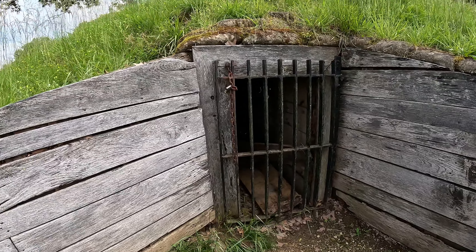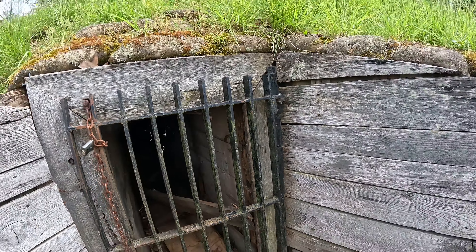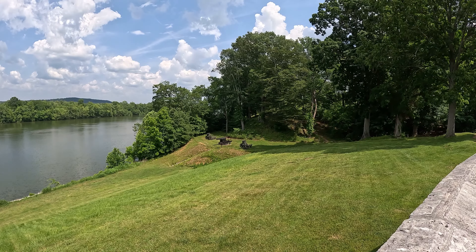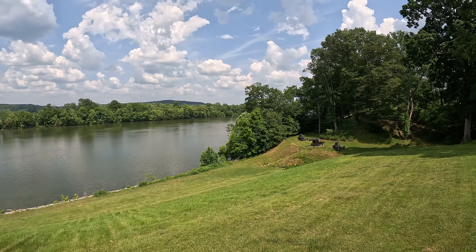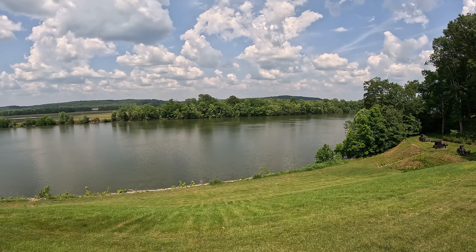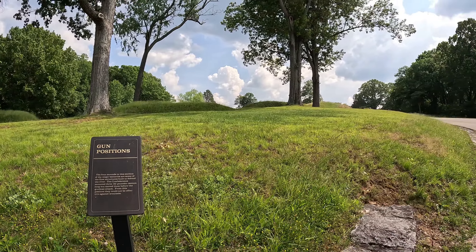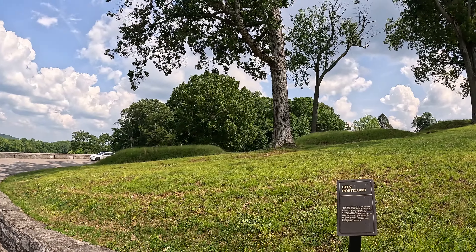And here's a reconstruction of the powder magazine. There's the embankment behind it. Those are the mounds up in this area here that it mentions on the sign.